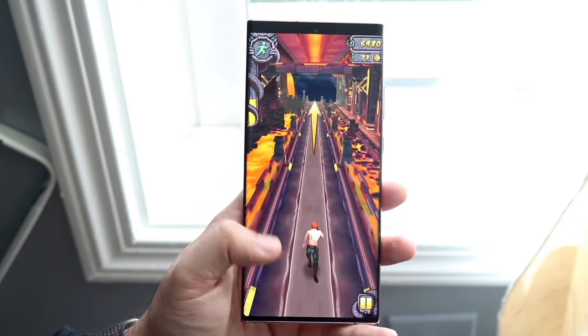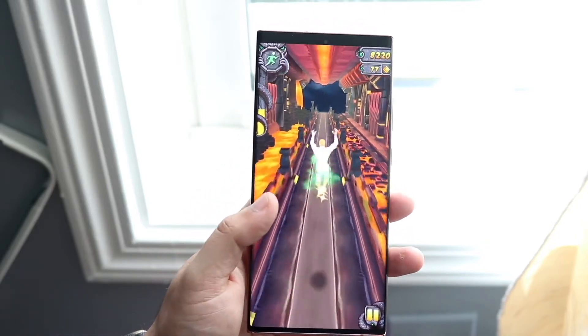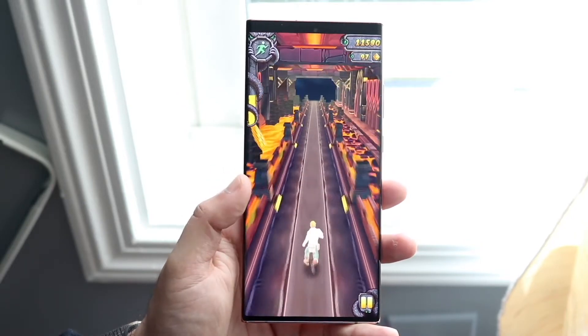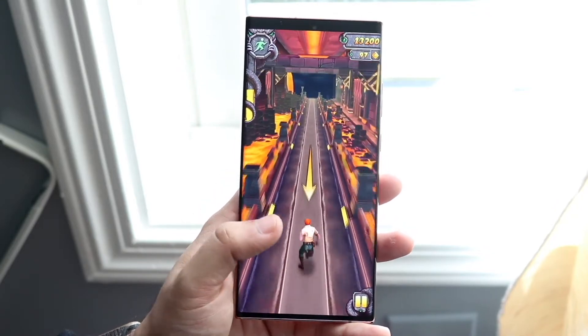Yes, we have the Snapdragon 888 now, but the 865 is still a very good chipset — I have no issues with that specific chipset either. It doesn't really get too much better than this, but maybe you might as well wait until the Note 21. But even then, if you're in the market, buying the Note 20 Ultra is a very good idea in my opinion.